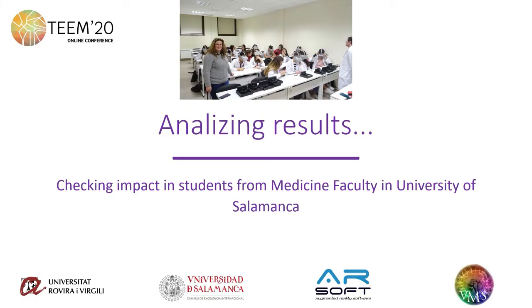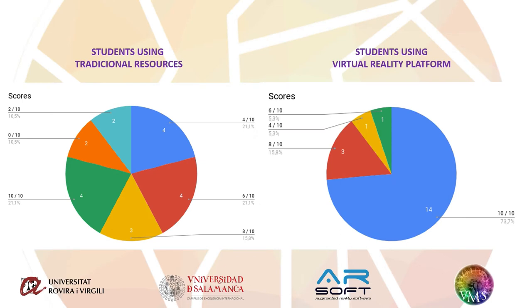We selected 38 students from the University of Salamanca in order to analyze how our virtual reality platform impacts on the study of the anatomical parts of the human skull. The first group of students used traditional teaching resources to study the anatomy of the skull, while the second one used our virtual reality platform. After 20 minutes, the students were evaluated and they got these results. The students who used our platform got much better results, as we can see in the graphics.